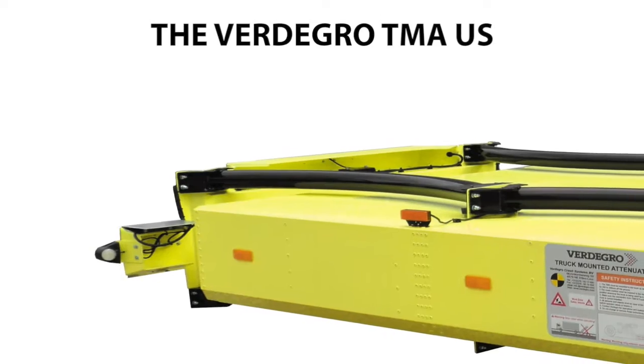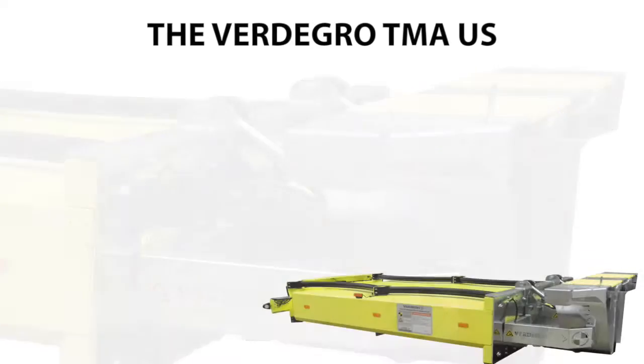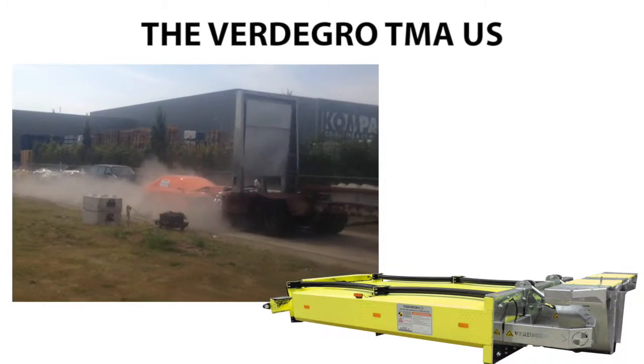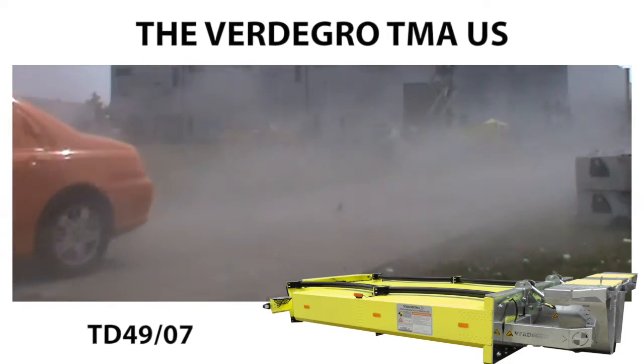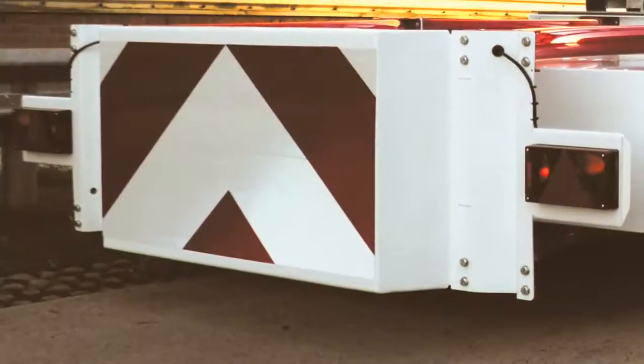The Fertigro TMA US is a high-quality truck-mounted attenuator. This TMA US even passed the special 110 kph UK test TD49-07. It's one of the most used, highest safety level TMAs around the world.